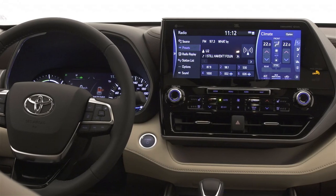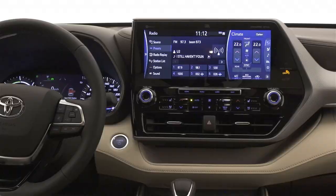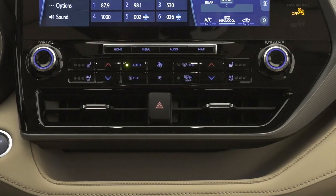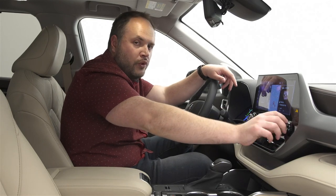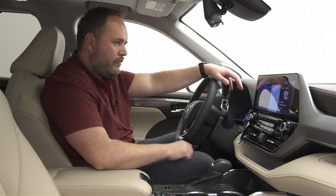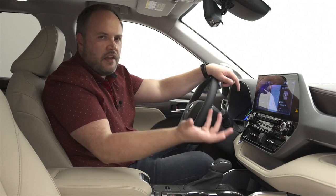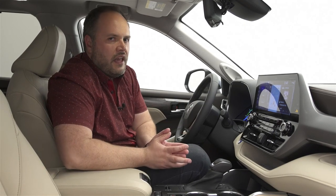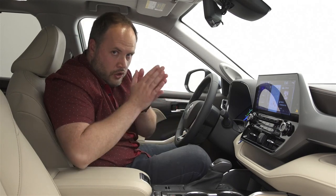The Highlander has a gigantic screen. HVAC controls are all still analog, which I like — you have actual hard buttons for climate control, heated seats, a big volume knob and a tuning knob. That's well executed. Where it falls apart is the interface. What I find funny with Toyota vehicles is that you go from one vehicle to the next and it's never the same infotainment system. If you have a Corolla and a Highlander, you're going to have two completely different systems.